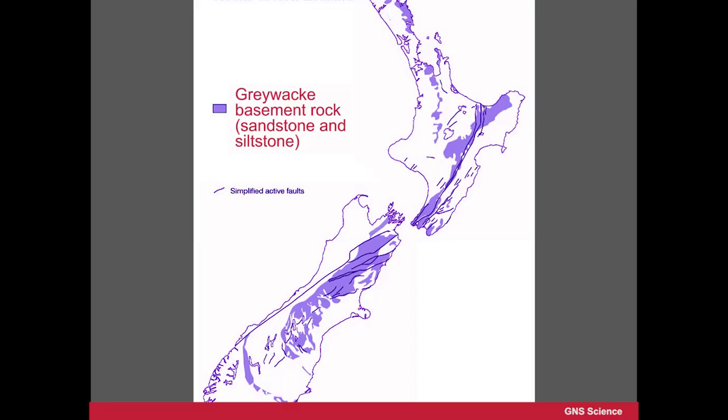I think the best way to explain these rocks and their history is to show you some pictures and talk you through them. First of all, this is a map of the same rocks that we've just seen on the hills, across New Zealand.